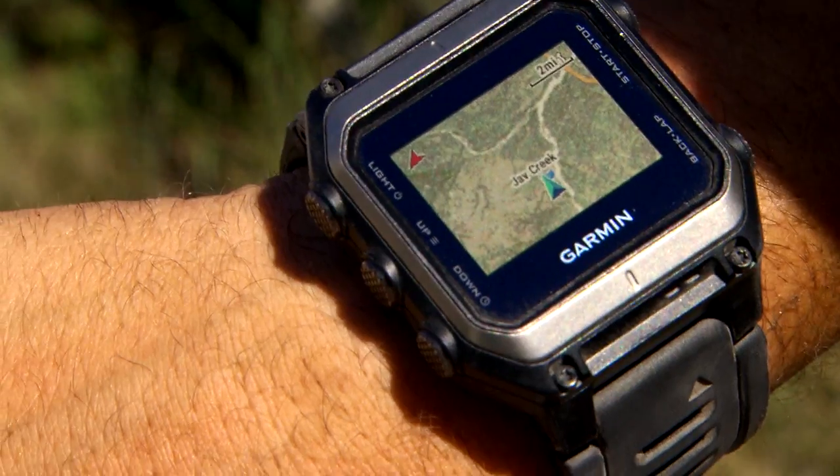So depending on your usage and your needs, whether you're hikers, hunters, outdoorsmen, or just somebody using it in a city, you've got a lot of features built in to give you data that before you didn't have access to.